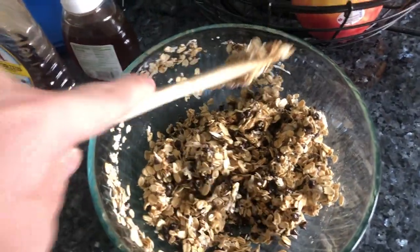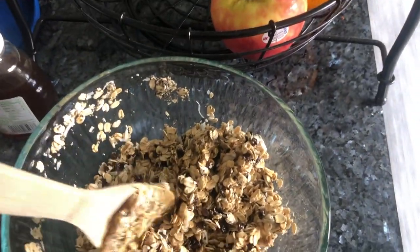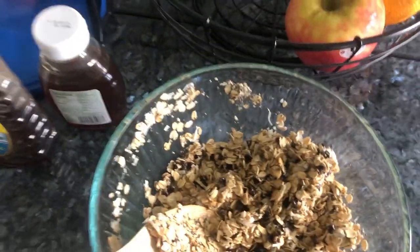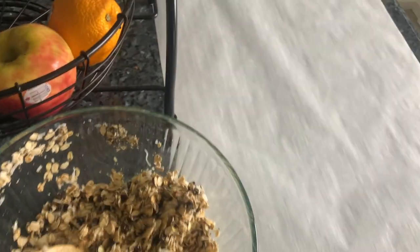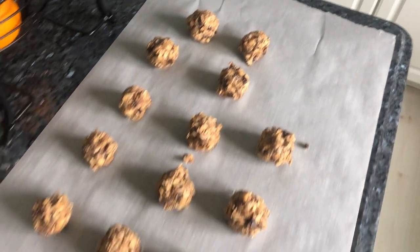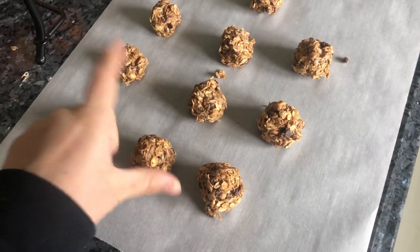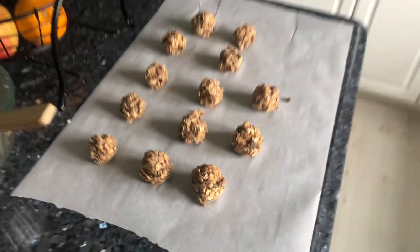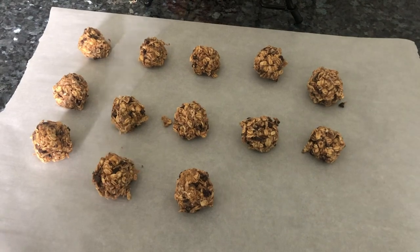I'm making those little energy balls again and I just eyeballed it — I think it worked out better this time. Last time it was so dry; this time I think it's going to be perfect. I also added chia seeds in it this time. I'll put them in balls and lay them out. They're done — I'm so excited, they taste really good, nice and moist. I'm gonna put those in the fridge and let them get all cold.